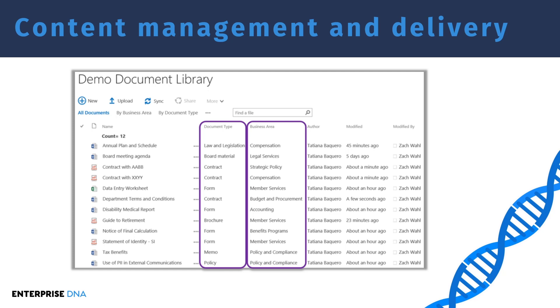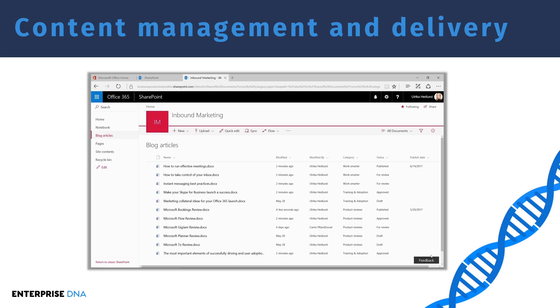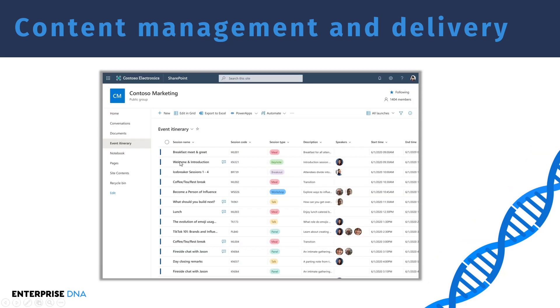Another feature that allows for robust content management and delivery is what's called SharePoint lists. What we can see here is a customized database that someone has created to hold data relevant to them. This is a list created for event itinerary, where each record is a specific event — breakfast, meet and greet, welcome introduction, and so on. The person has created custom columns relevant to them: a code, type, description, speakers, and start and end time.